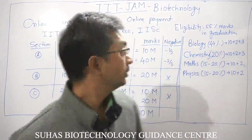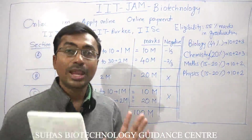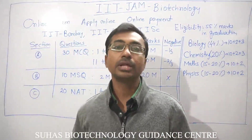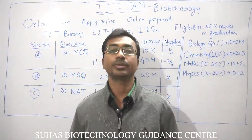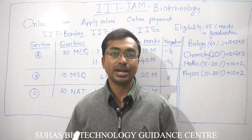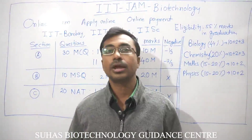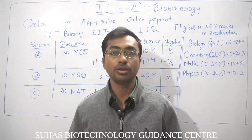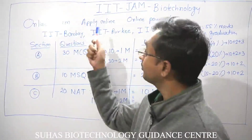The complete exam is online and no physical calculators are allowed, but in the computer system on which you give the exam there will be an online calculator, just like any other scientific calculator available in the market. To practice, you can download any scientific calculator app from the Play Store and practice so that you are aware of all its functions.